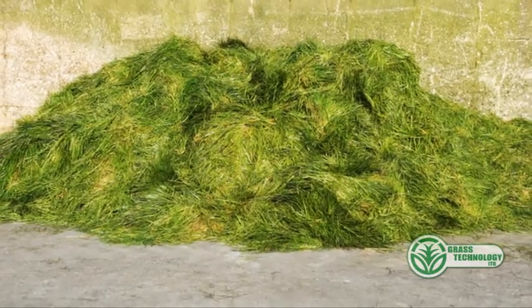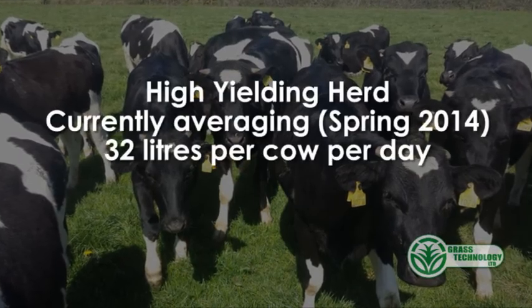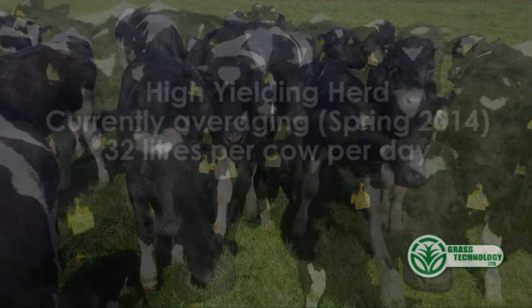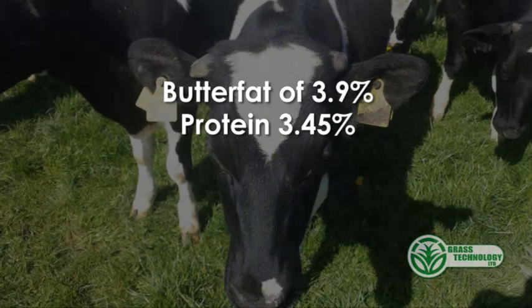The cows are milking a lot better. I would class myself as a high-yield herd. My main aim was to hold the yield without having to feed such high amounts of buffer and concentrates, and I've easily matched that. Current milk yields would be 32 litres over a herd of 75 cows. Butterfat would be around about 3.8 to 3.9, and protein would be around about 3.45.